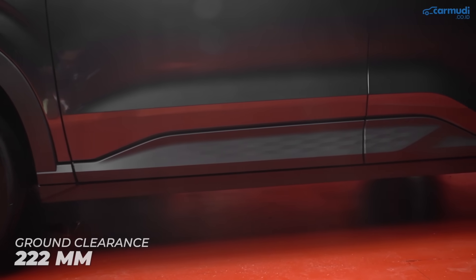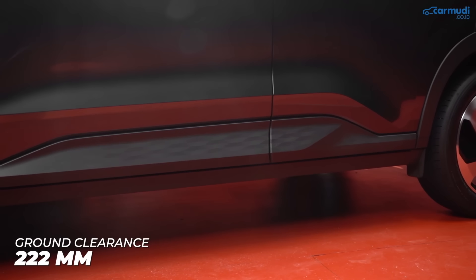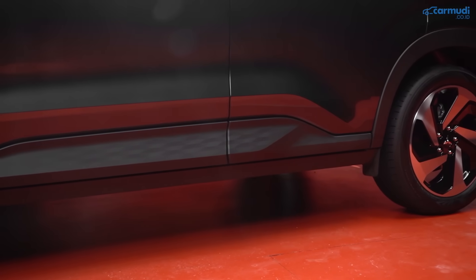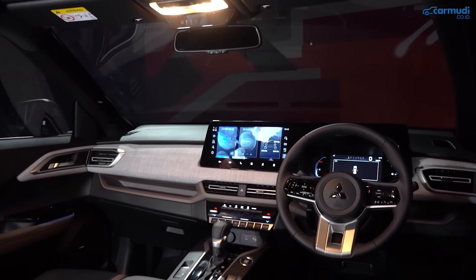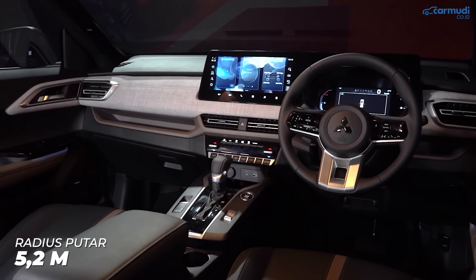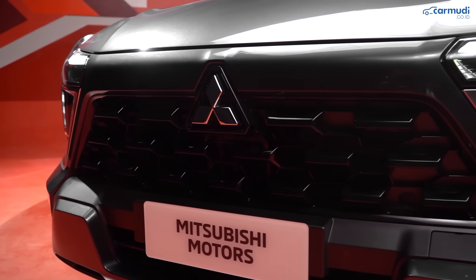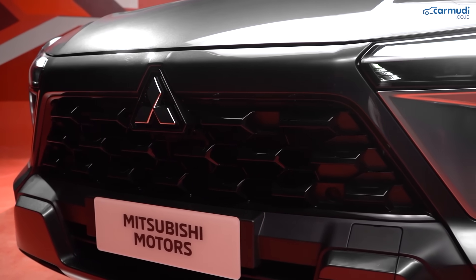X-Force punya ground clearance 222mm — paling tinggi di kelasnya — sehingga tidak perlu khawatir melewati jalanan jelek. Dan meski begitu, X-Force tetap punya turning radius yang sangat kecil di kelasnya, hanya 5,2 meter, sehingga pemakaian dalam kota pun tidak menyulitkan.